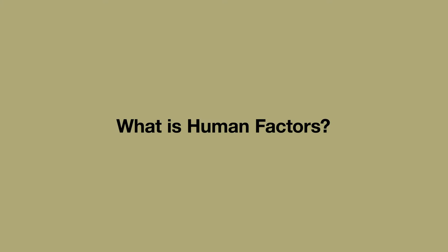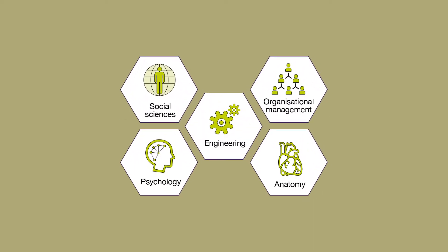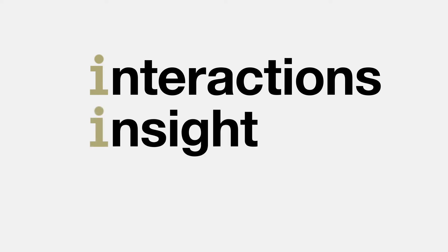What is Human Factors? Human Factors is a science-based discipline that takes a people-centred approach in bringing together knowledge and experience from many other disciplines. We use it to understand interactions, to gain insight and to gather information.